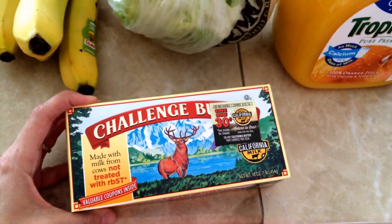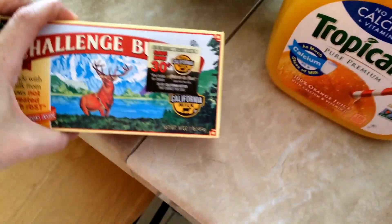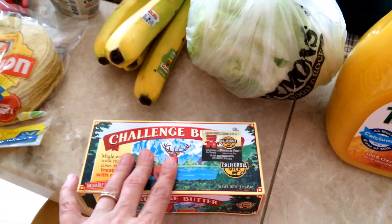Got some lettuce. I got some butter. You can never have enough butter, right? You can always put it in the freezer too.